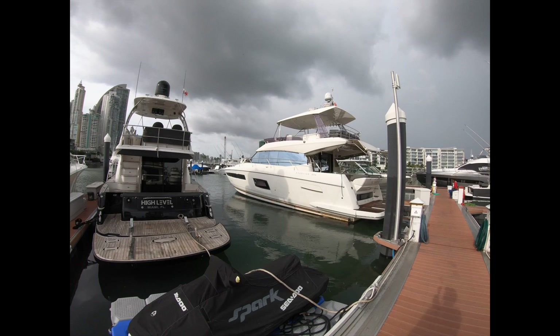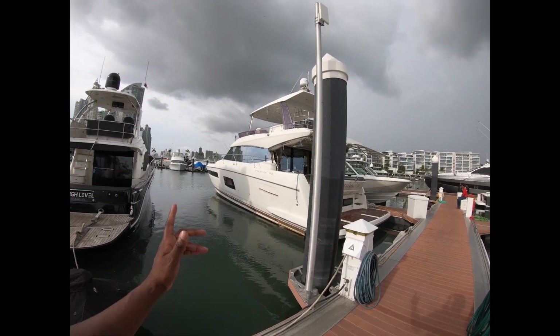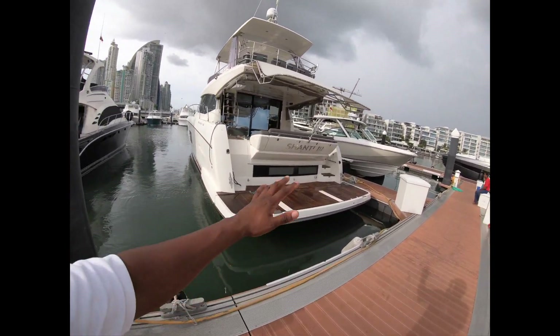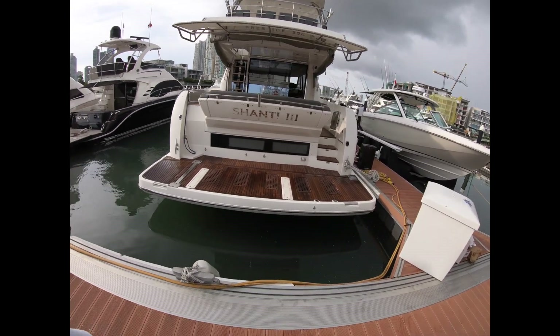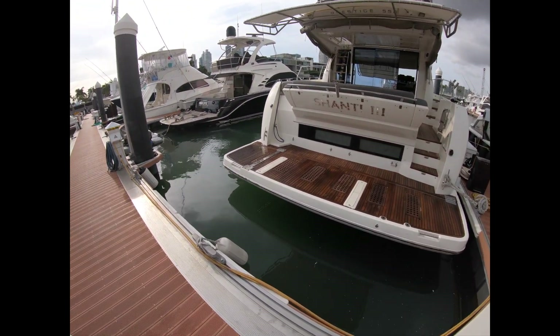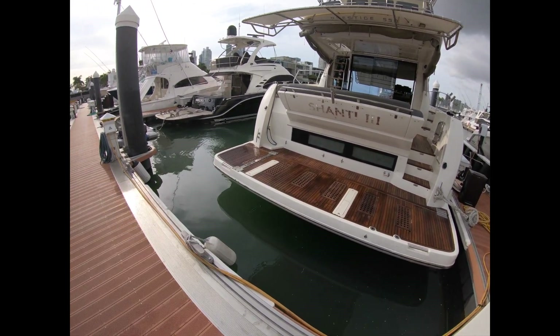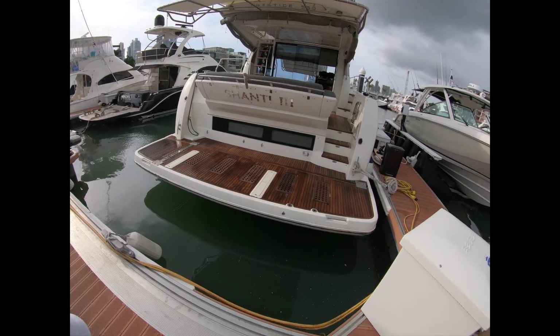So this is Shanty 3. You can see a good, beautiful exterior. She is due for a compounded wax, which we're looking to do here soon. She has a hydraulic swim platform, so if you do want to put a little jet ski on here such as a Sea-Doo, or if you want to go with a tender, you can — you have the indentations to put them on right there, as you can see.